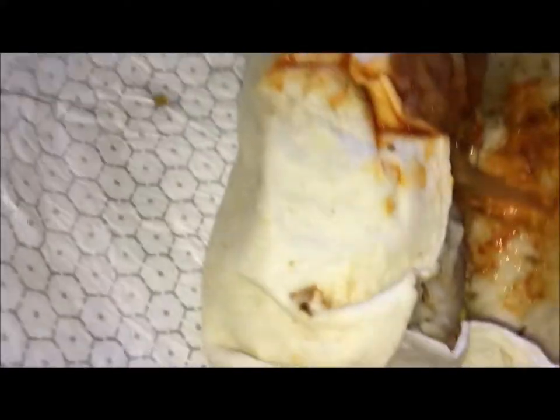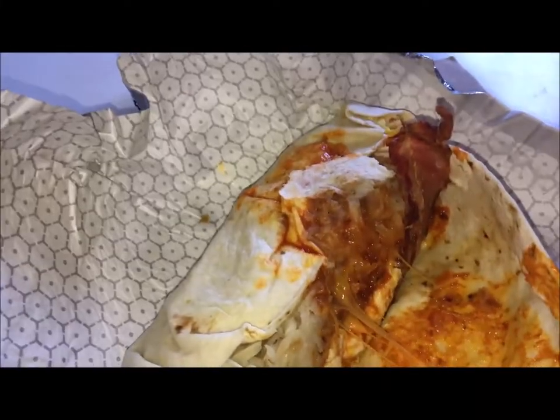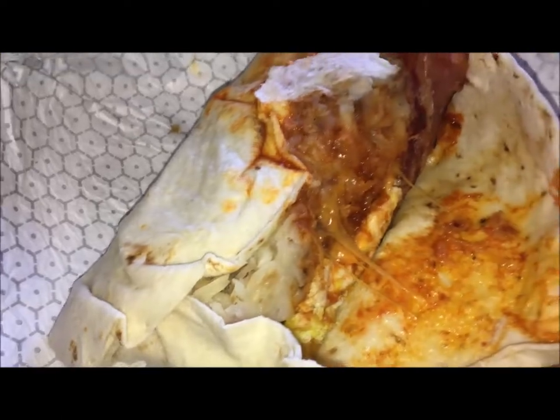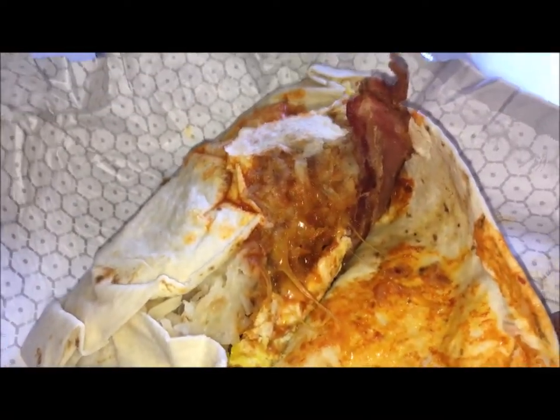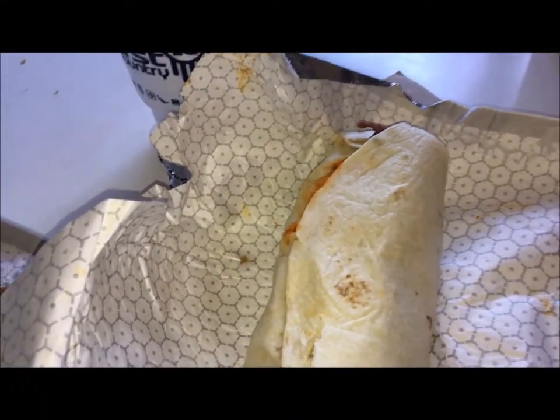I don't know how many calories it is or whatever. Look at that — the bacon, the egg, the cheese, the hash browns. Bomb diggity. Now when I tell you guys that's a burrito, that is a burrito. Huge. I'm going to wrap this one up and put it back because there's no way on Earth I'm going to finish both of them. Big burrito, four bucks.